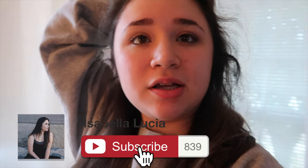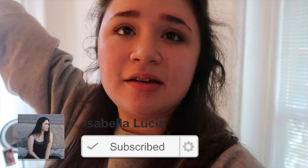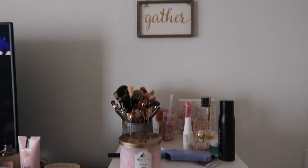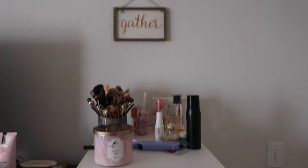Hey guys, in today's video I'm gonna be doing my updated makeup collection for 2019. I really hope you guys enjoy, and without further ado let's go ahead and get into it. This is my makeup drawer setup.